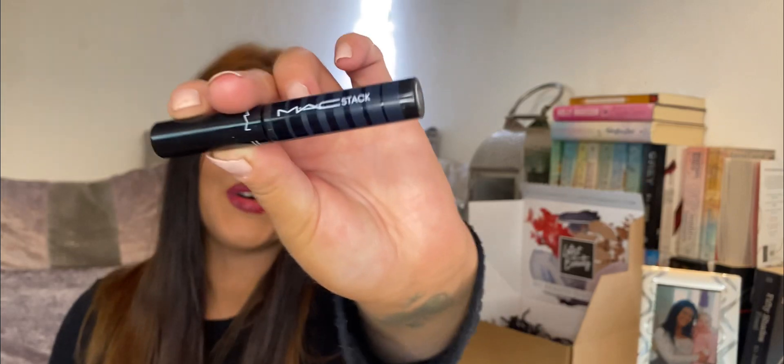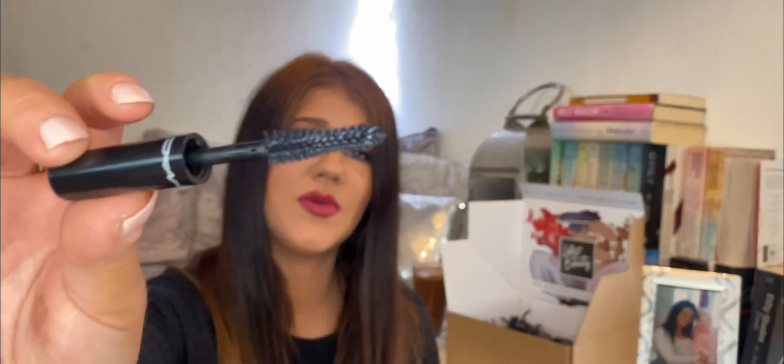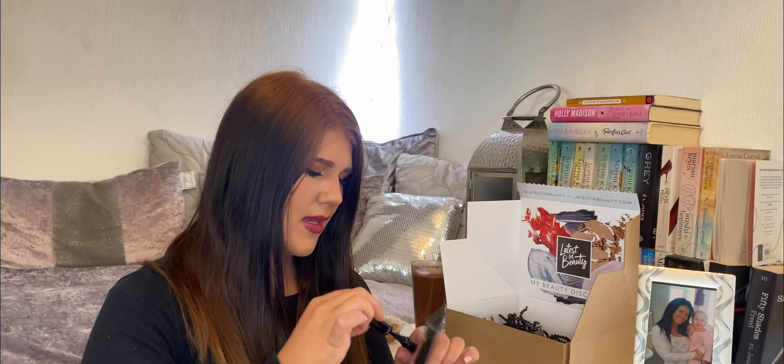Next we have a mascara by MAC — it's the MAC Stack Super Stack Mega Brush. It says infinite build volume. I believe this is one of their new ones. Nice to get a little sample. That is how the wand looks — not a bad wand at all, thicker on the outside and goes thinner towards the end. That looks like it could really lift up those lashes.